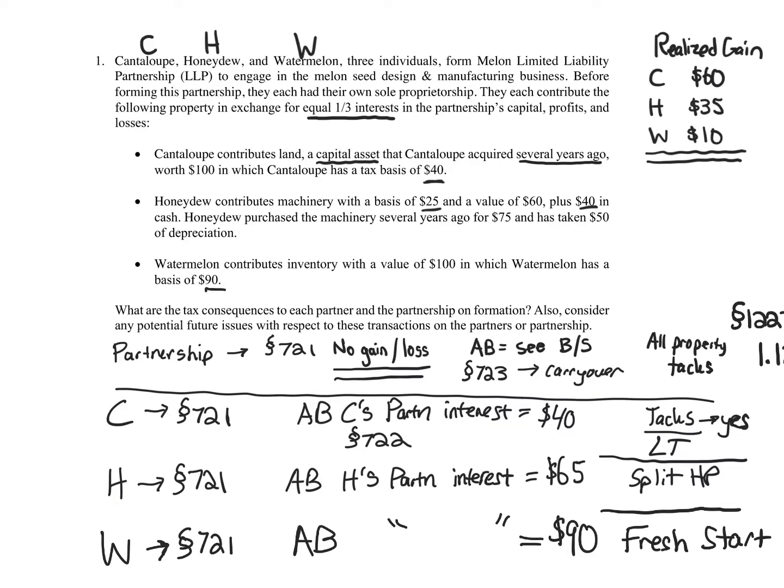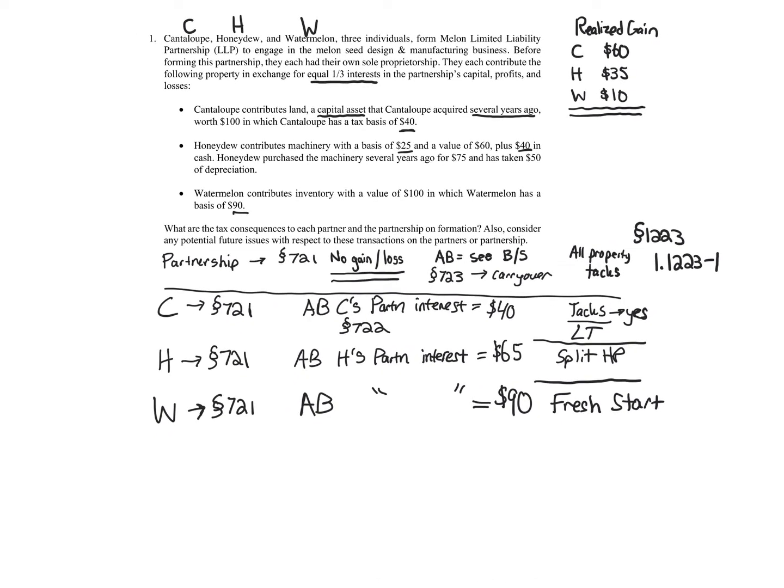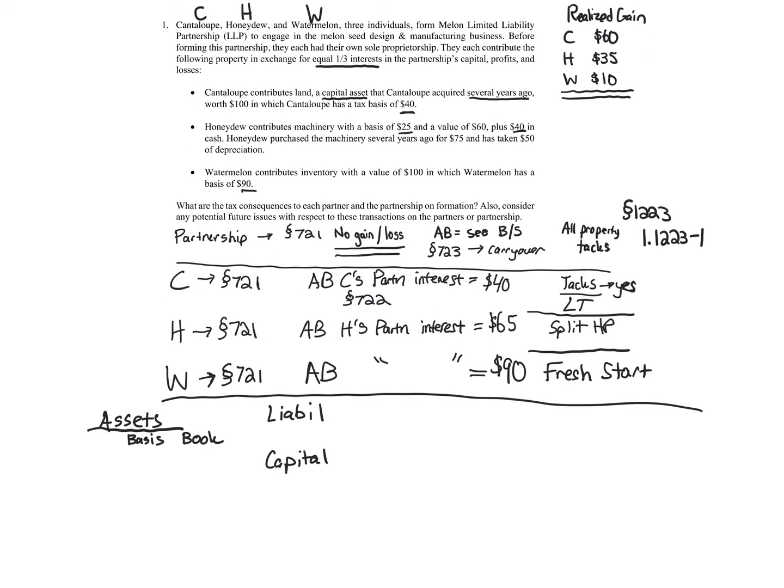Now I want to draw out a balance sheet, and that's not the last thing we'll do — we'll also go back and highlight some issues because the question asks about potential future issues. For the balance sheet: assets on the left and liabilities — which this problem has none — and the capital accounts. We're going to create columns to reflect the tax basis and the book value.